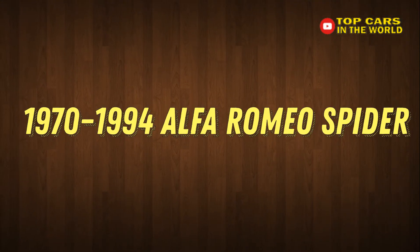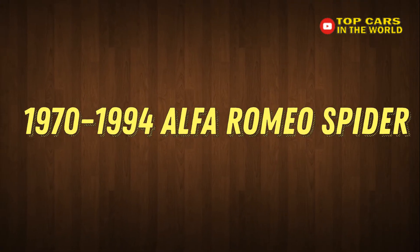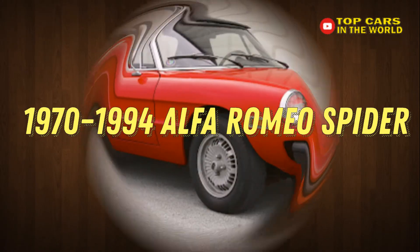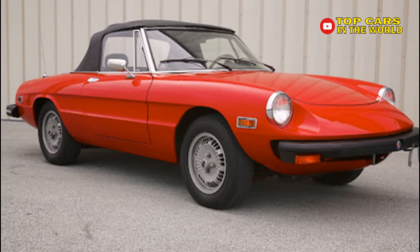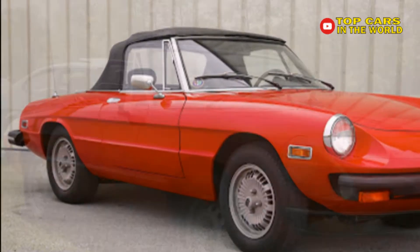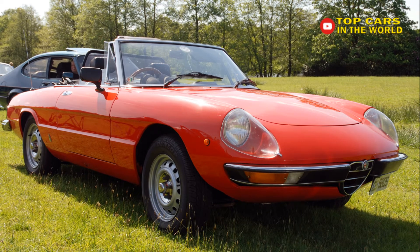1970–1994 Alfa Romeo Spider. Remember Dustin Hoffman in the hit 1960s movie The Graduate? If you do, you probably remember the Alfa Romeo he was driving — a 1966 Duetto Spider.